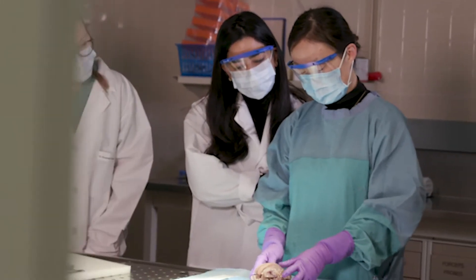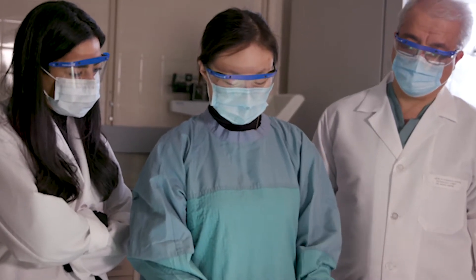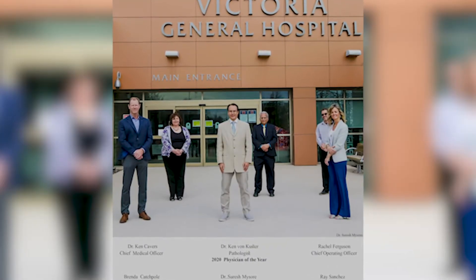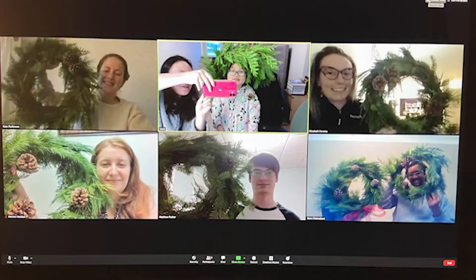Our program offers a wide variety of educational opportunities to residents, from tertiary center experiences to rotations in rural and community settings. We have an excellent, highly trained, dedicated teaching faculty, including some nationally and internationally recognized experts. We also have a mentorship program where each resident has a pathologist as a mentor who is available for guidance or advice when needed.